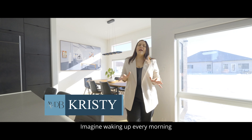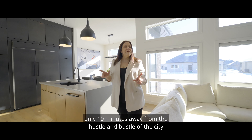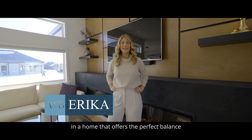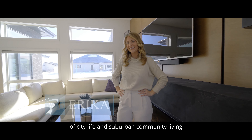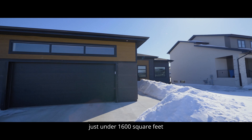Imagine waking up every morning in this gorgeous home built just last year, only 10 minutes away from the hustle and bustle of the city. You can experience luxury in a home that offers the perfect balance of city life and suburban community living. This stunning bungalow offers just under 1,600 square feet,